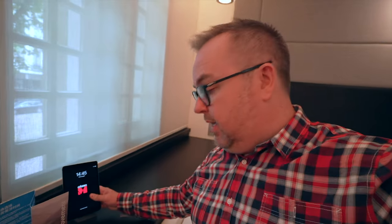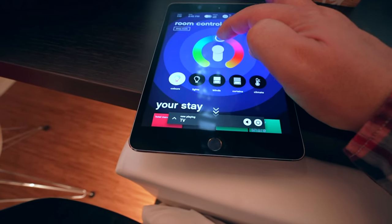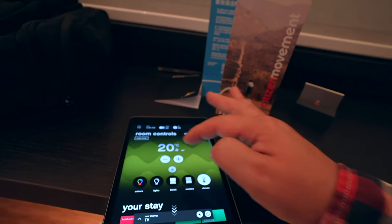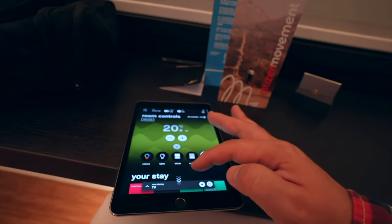Everything is kind of built in. Down here they have an iPad — everything in the room is controlled from here. Room control: I can change the heat, organise the blinds, and run the climate control from here as well, which is a great idea. I do like an electric blind.